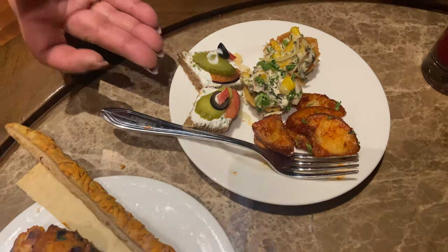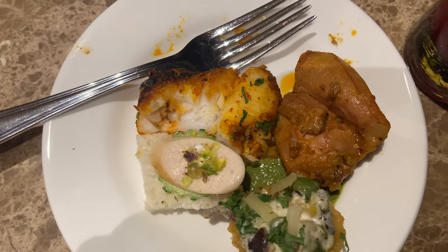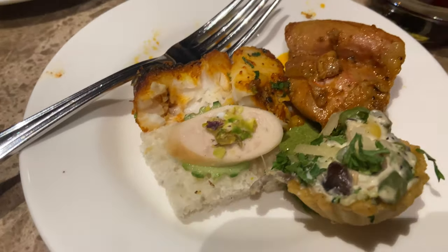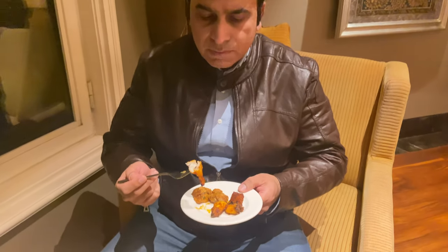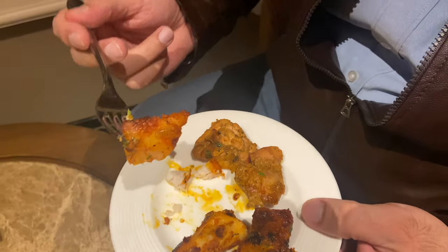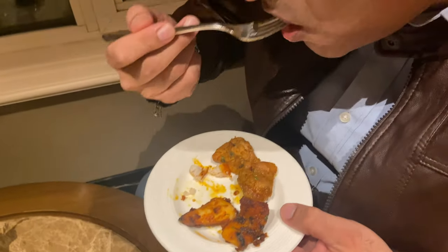So now we are in the Taj Lounge and we are enjoying our appetizers and mixed juice. There is honey chili potatoes, a sandwich, and a very interesting chicken and cheese tart that I brought for myself. It's very tasty — very soft with a very flaky and crispy layer.